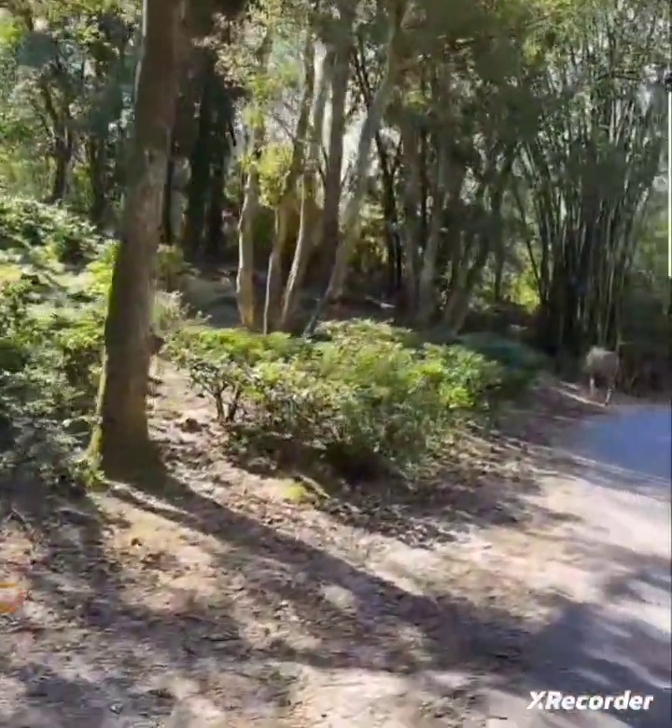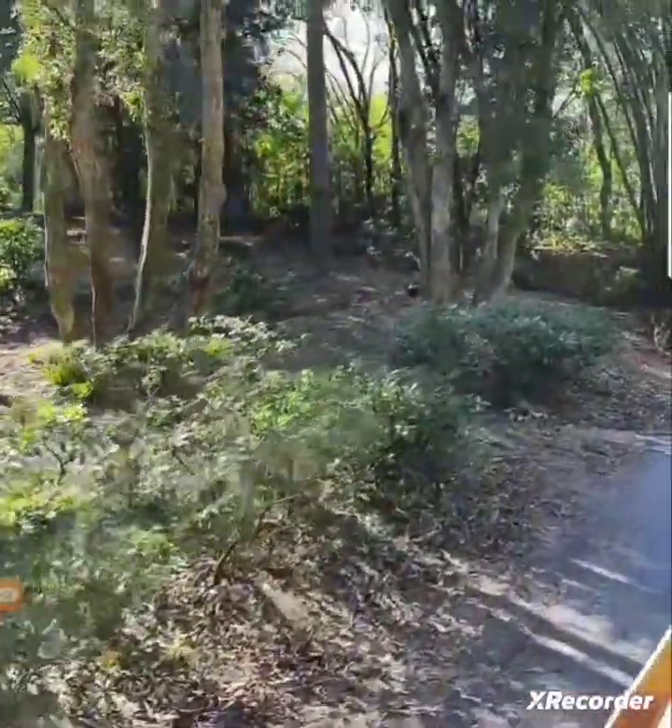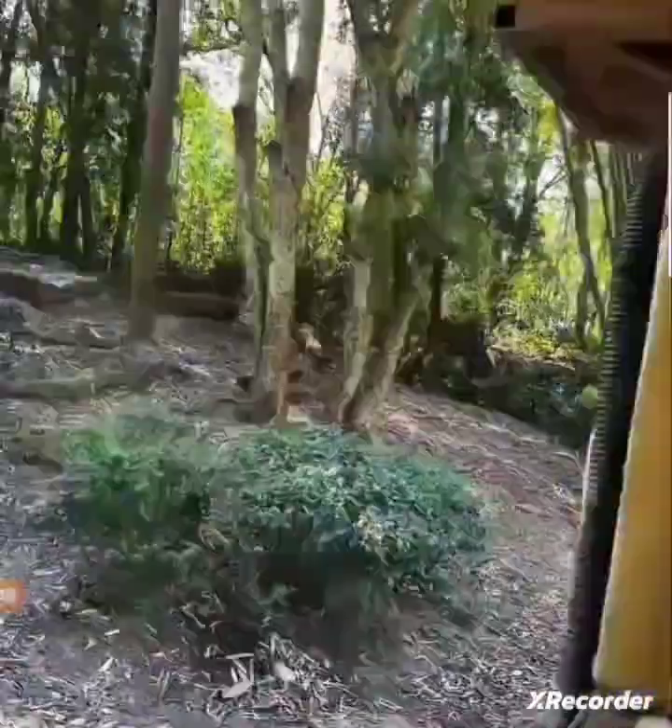Down here on the right-hand side, there's a pair of saddle-billed storks. These birds can get up to five feet tall and they have a nine-foot wingspan, so they are absolutely massive, massive birds.